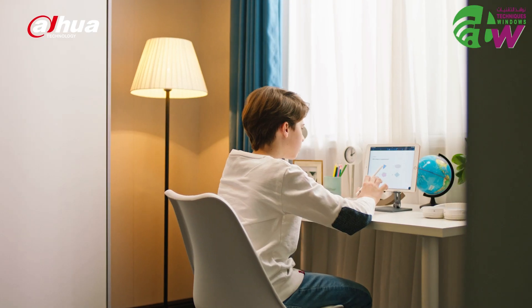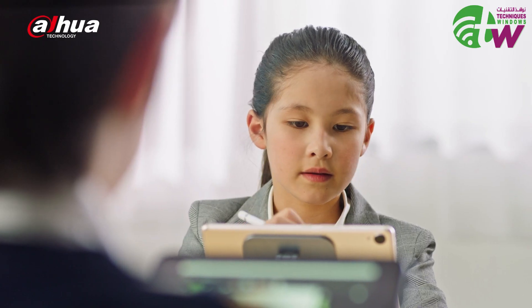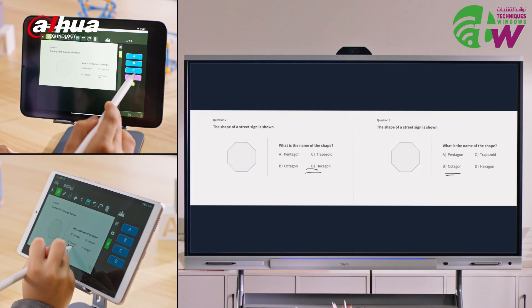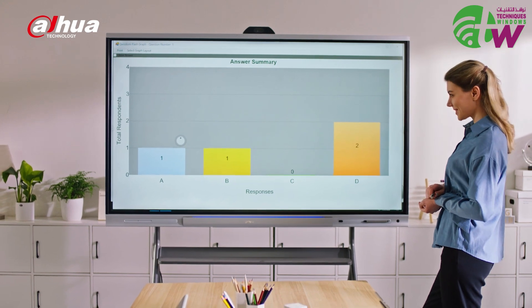Students can also interact in real time with teachers through their own electronic devices, writing on the same canvas for exercises, quizzes, games, or presentations. In-class collaboration brings more inspiration.